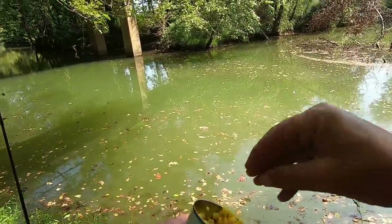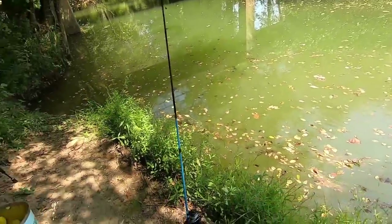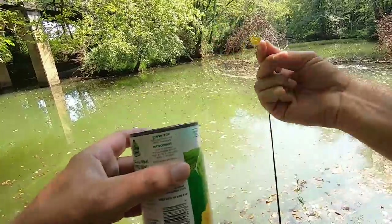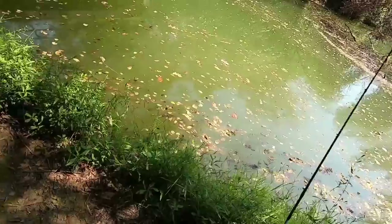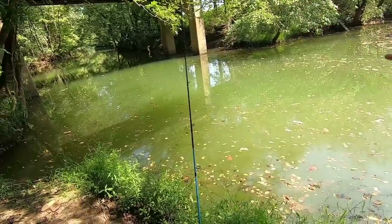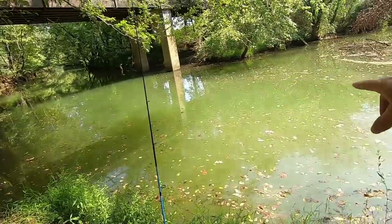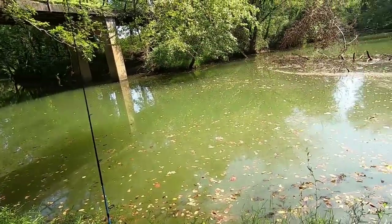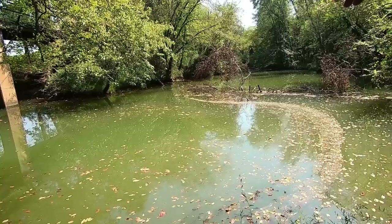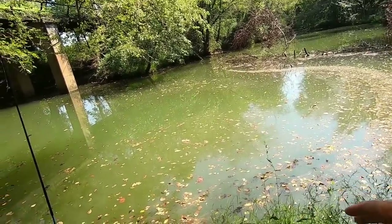I'm gonna throw a few pieces of corn out here, just toss it right out in front of me. I got my other rod with the hot dog just right over there. Both my rods are set up — the corn is right in front of me, hot dog is right over there. It's a pretty deep channel right here coming off the river, and I've already seen a bunch of fish swimming through — big fish. I think those may be carp. There's some big old dark shadows over there. There may be gar, but I'm pretty sure there's carp and gar coming through here.